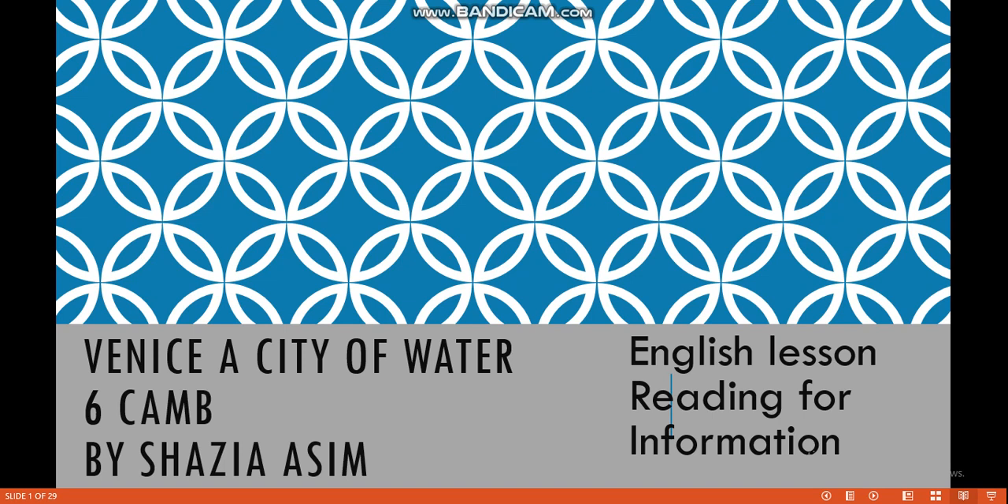God bless you, dear students. I'm your teacher Shazia Asim. Today I will teach you about Venice, a city of water. This is unit number one and I hope you will enjoy the lesson. You can get a lot of information on the internet also. Students, you must try to explore and enjoy the lesson.